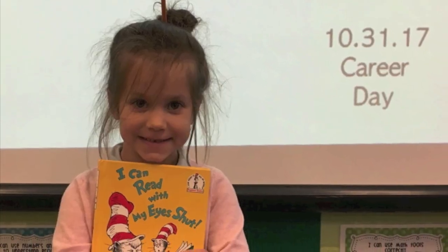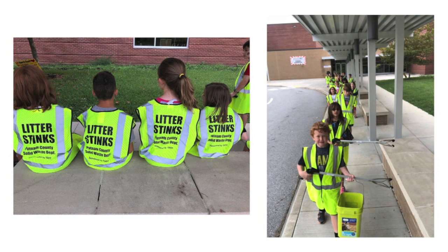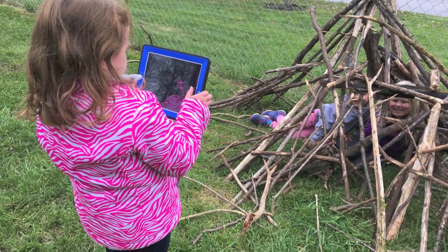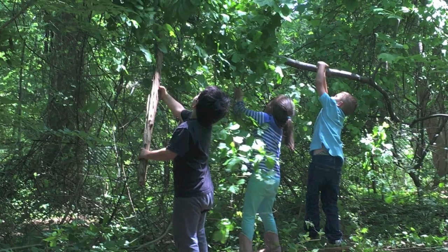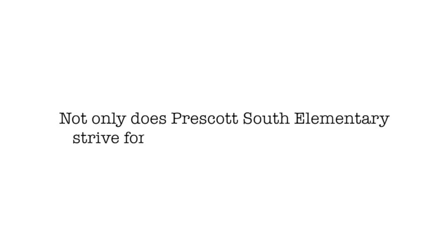We create experiences. You may call it an academic lesson, but really the teachers at Prescott South Elementary create student experiences. And that makes a child excited to come to school and learn the next day. Not only does Prescott South Elementary strive for excellence in their school, they also give back that excellence to their community.